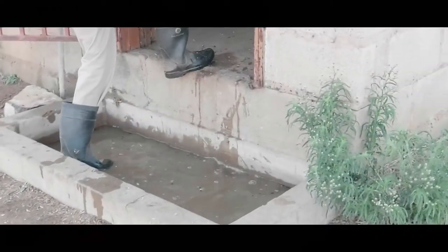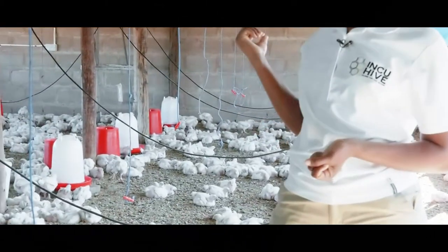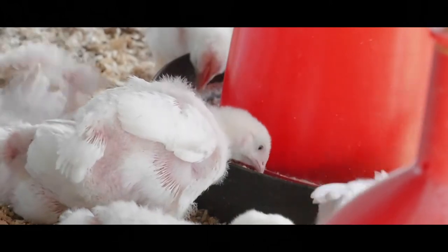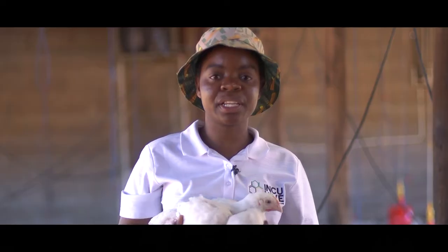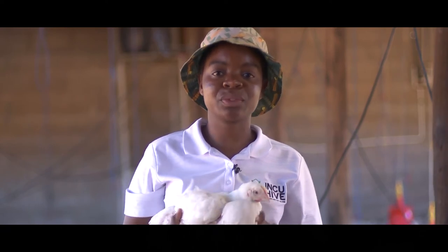We also have an automatic water system whereby we use the Belgian drinker to ensure that our chicks have access to clean fresh water all the time. Here are our chickens — they are now in week five and next week they will be in week six. They will be ready to be sold and we are looking forward to doing business with you.